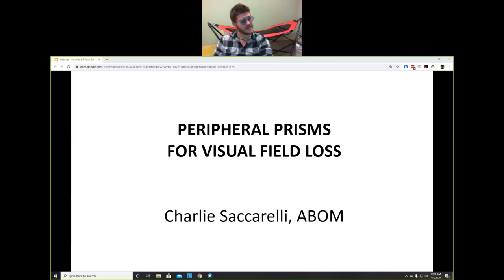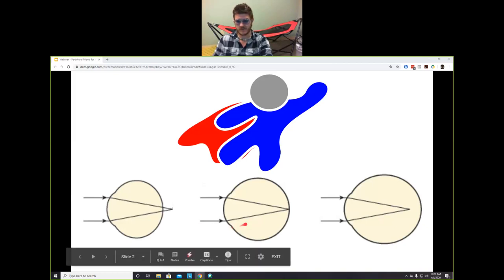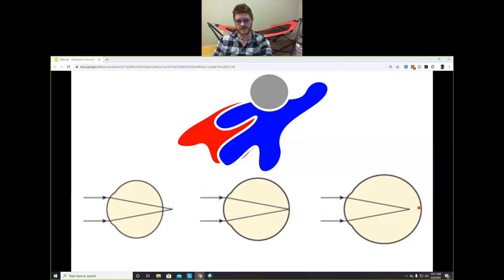So, peripheral prisms for visual field loss. Normally when we try to get a prescription our goal is to correct the fovea — we'll use a plus lens if it focuses past the fovea to bring it back, or a minus lens to bring it to the fovea, and then we're trying to get to 20/20 perfect acuity. That's what we're normally doing with lenses.